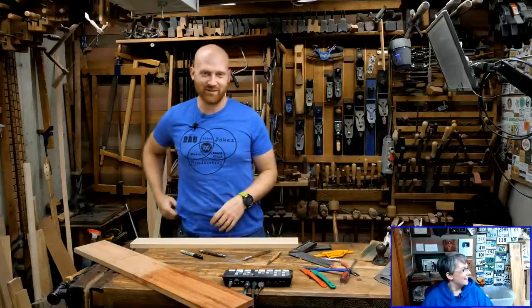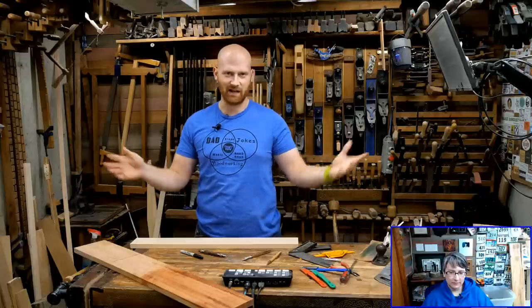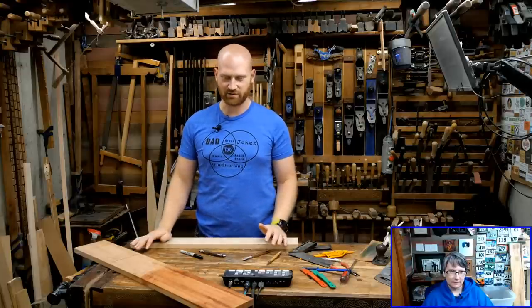One of these days I want to actually do a video and show you all of the cables, cameras, and electrical systems that are here to make a live stream happen. It is actually rather impressive, and if any one thing goes out, the whole thing dies.